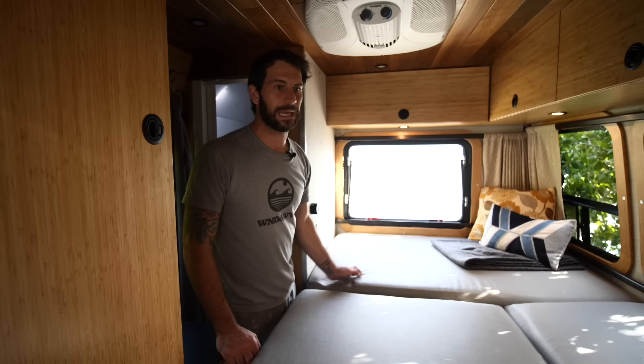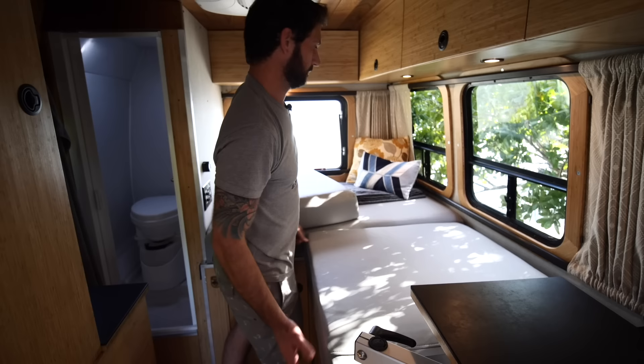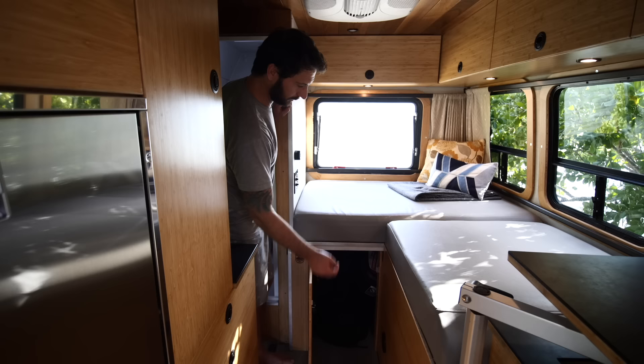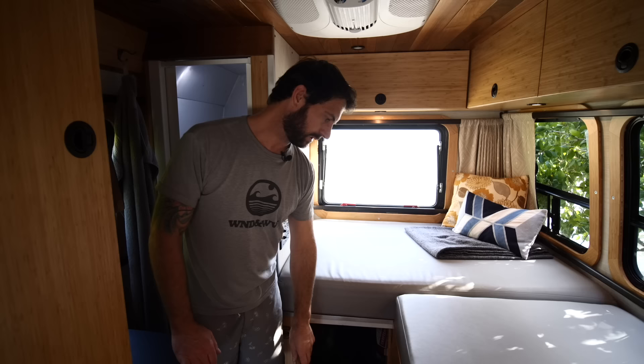The cabin heater in here is a Webasto and it sips gasoline right out of the tank. It keeps it warm in really cold climates, though I think if I had insulated the floor it would have been a little more R-value. But the cork floor helps a lot. There's a whole bunch of storage underneath the bed beside the water tank, which is a 50-gallon water tank.